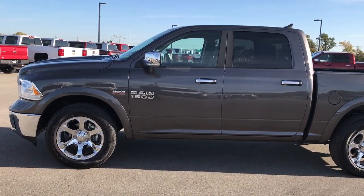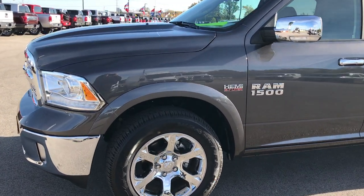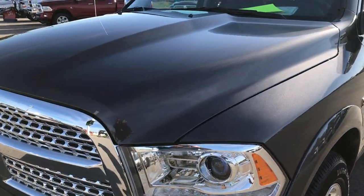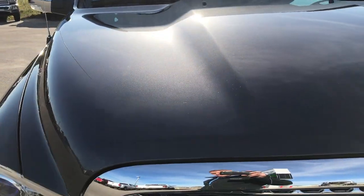This is stock number 7T364A. We are at Summit Automotive in Fond du Lac, Wisconsin. We are checking out this super clean 2017 Ram 1500 Crew Cab Short Box Laramie.